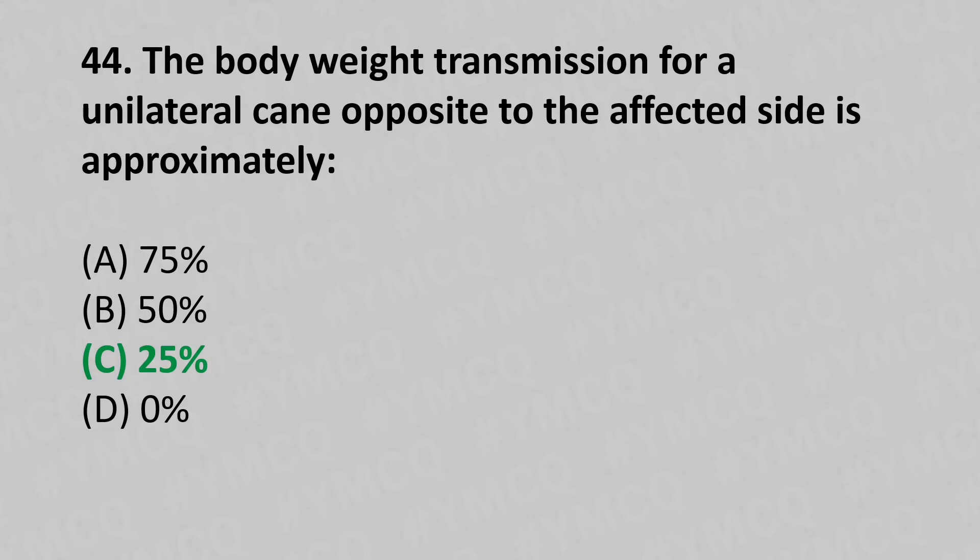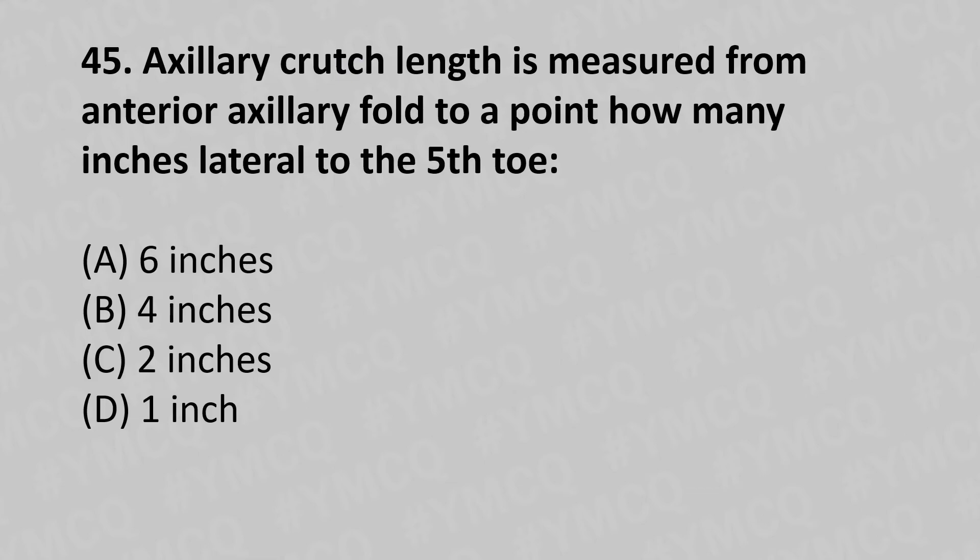45th question: Axillary crutch length is measured from the anterior axillary fold to a point how many inches lateral to the fifth toe? Option A: 6 inches, option B: 4 inches, option C: 2 inches, option D: 1 inch. The answer is option A, 6 inches.